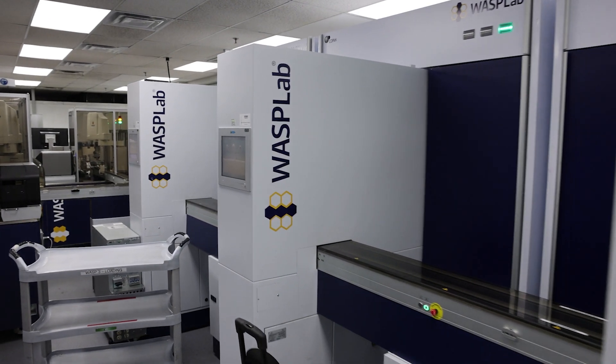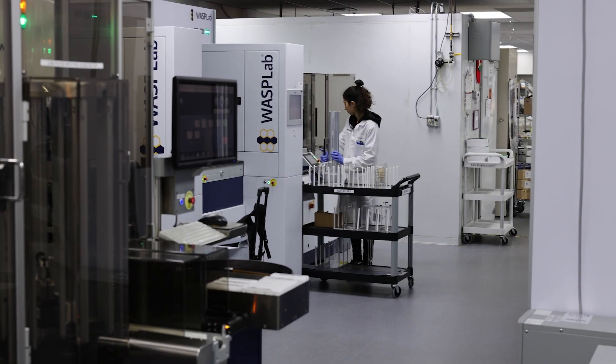We've benefited in areas of safety, quality, and lab efficiency. We've been able to eliminate a lot of the manual steps that we previously had to perform. For me to just say that it has helped would be an understatement — it is the best investment we've made in microbiology in my time at DynaCare.